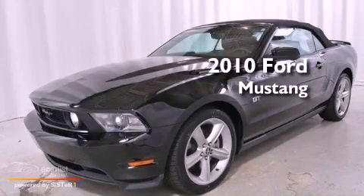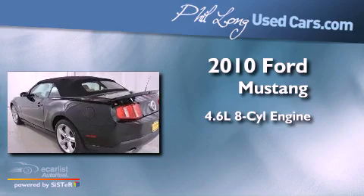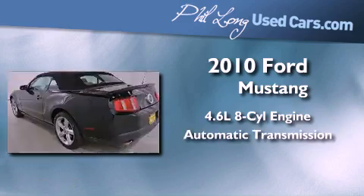This is a 2010 Ford Mustang. It features a 4.6-liter, 8-cylinder engine and an automatic transmission.